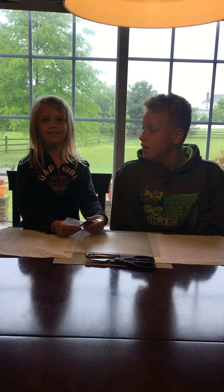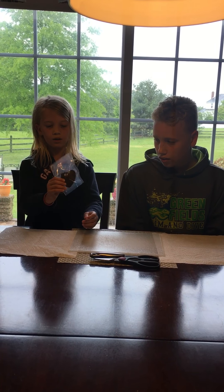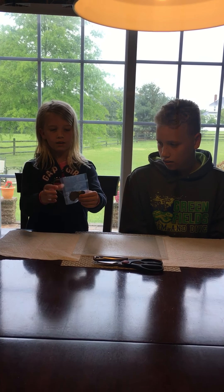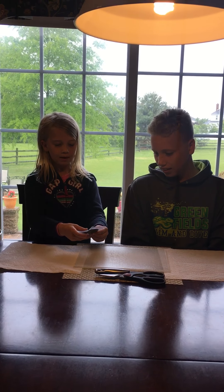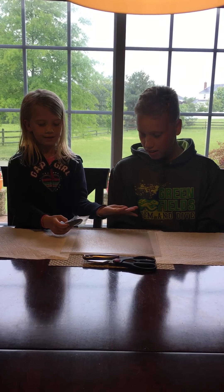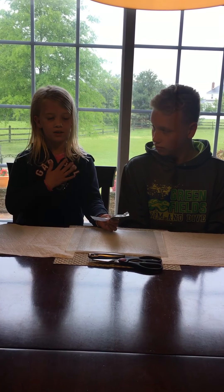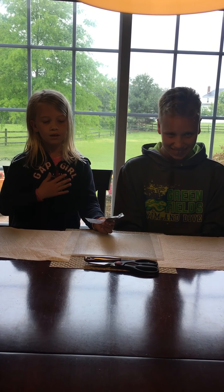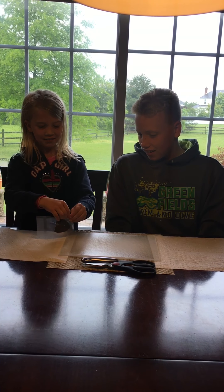Hi guys, it's Cece, and today we have a pearl inside this and we are going to open it. I have my brother Nolan with me today — I'm not allowed to use a sharp knife, so he's going to do the honors.